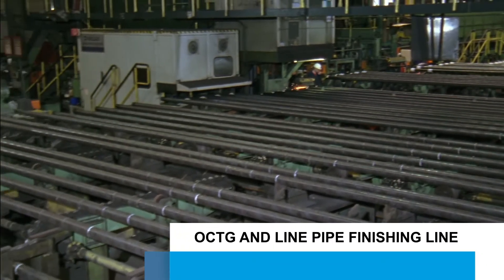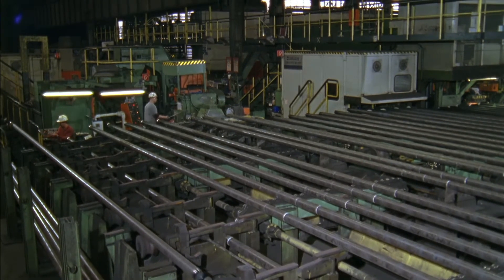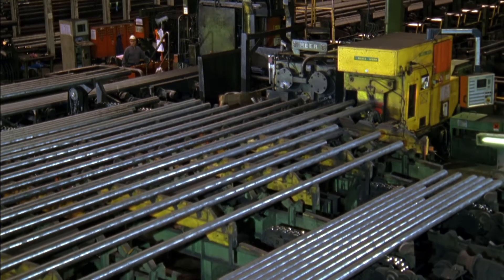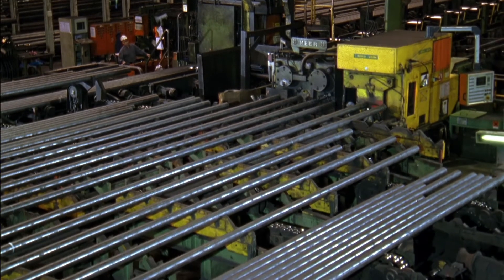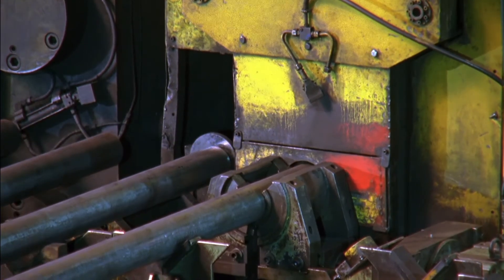A major part of the continuous mandrel mill's total production covers oil field and tubular goods as well as the project line pipe product area. Depending on the final product, the ends of the tubes are finished accordingly. Plain pipe ends or bevels in various forms are possible.